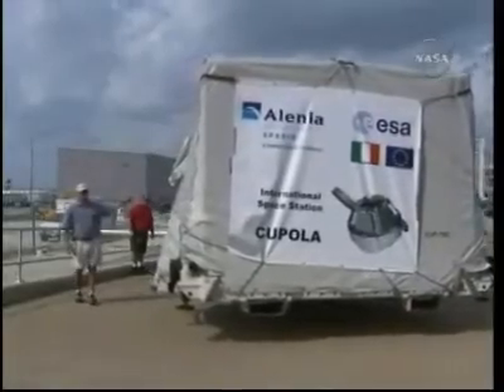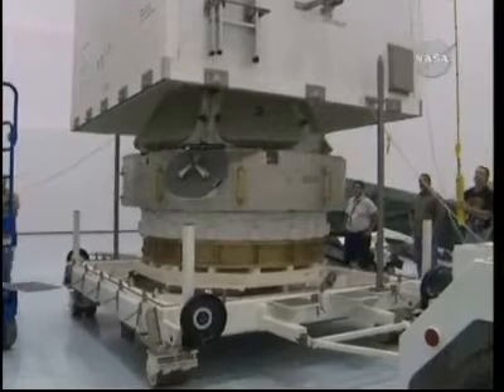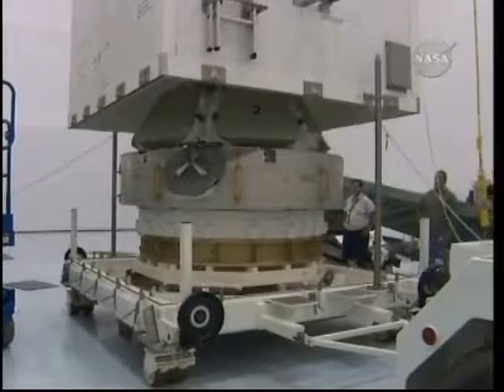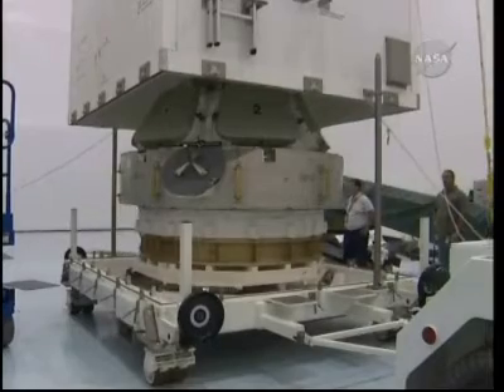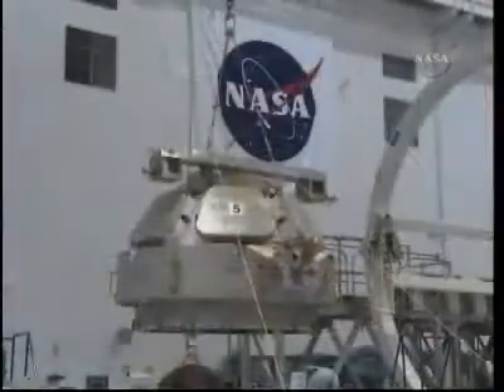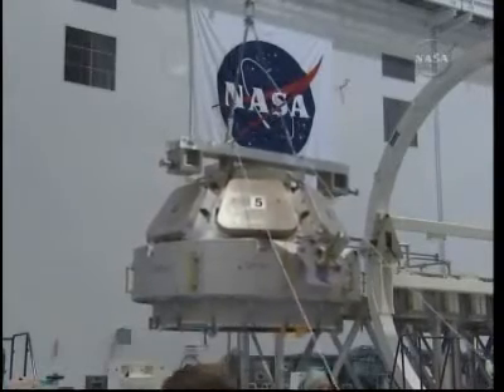Here's some footage of the Cupola arriving at the Kennedy Space Center. It came here in October of 2004, waiting a long time for this mission. Both the Cupola and Node 3 were built by the European Space Agency and the Italian Space Agency at Thales Alenia Space in Turin, Italy.